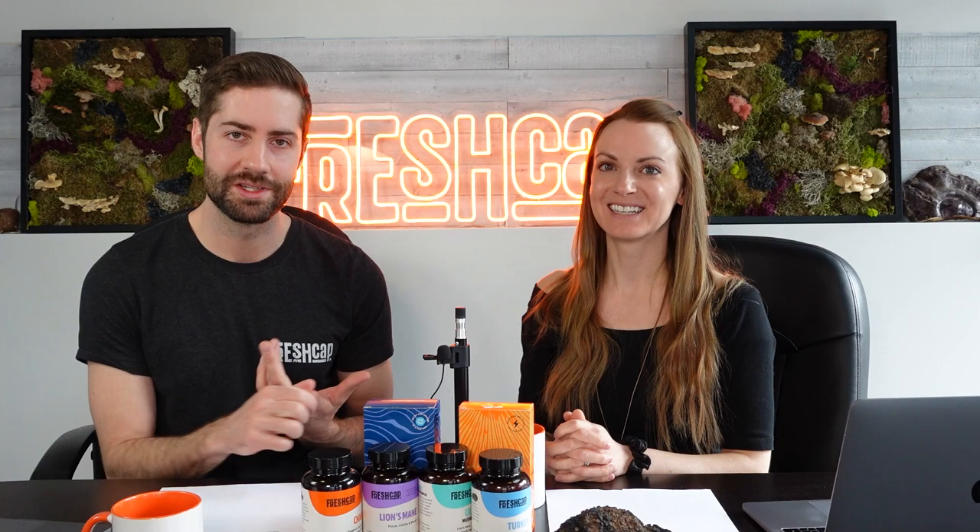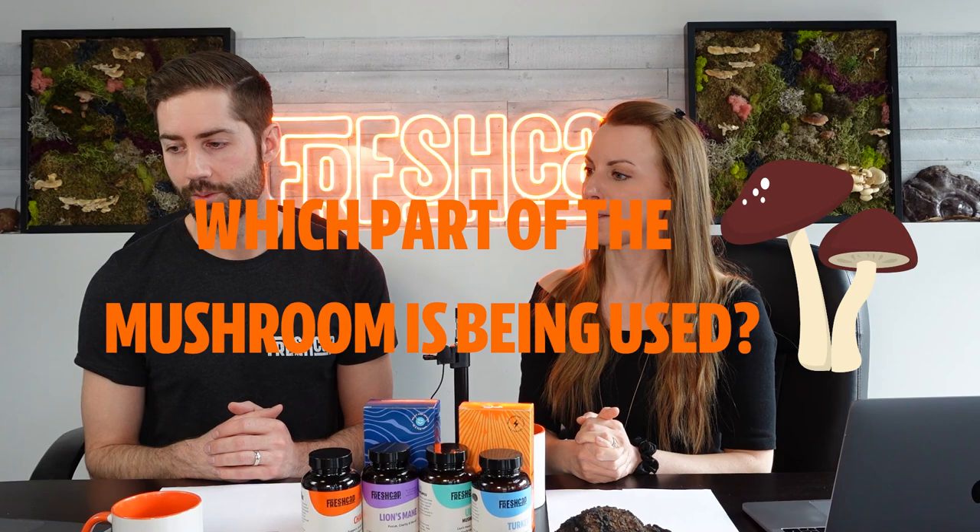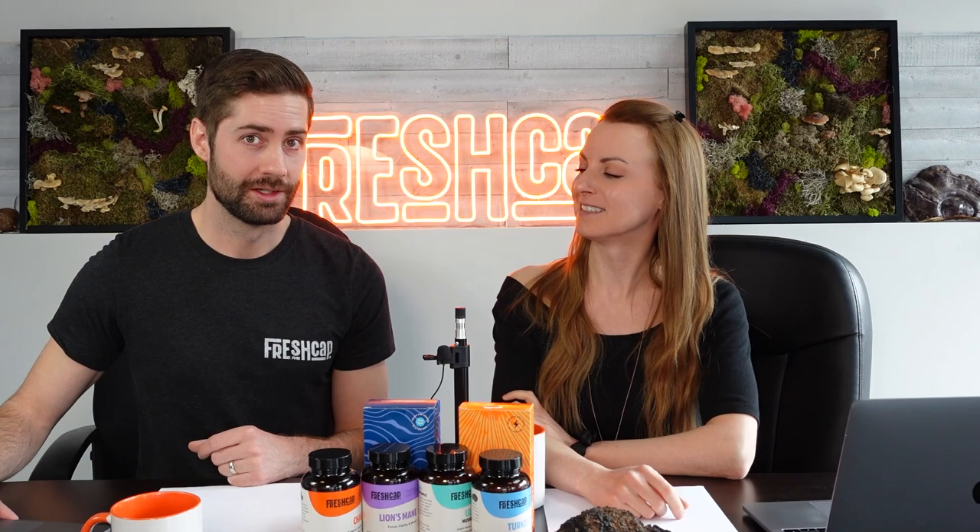With a proprietary blend, if you reach out to the company, they typically won't tell you the percent of each ingredient either. This label also doesn't show the plant part used — unclear if it's fruiting body or mycelium. What you do know is that you're getting one gram of a mushroom blend. One positive note: this blend includes Hericium — woodear mushroom — which you don't see very often, along with oyster and maitake, which were featured in a recent episode on underrated functional mushrooms.